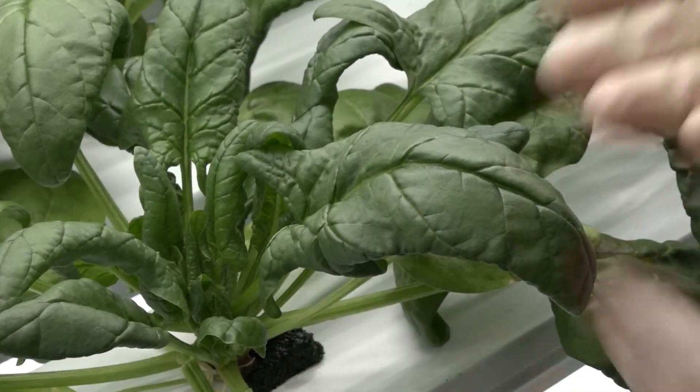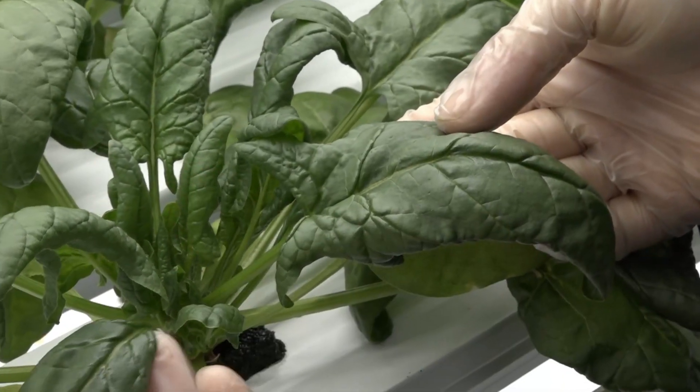Right now, it feels fairly significant. It's a fresh food. It's fresher than probably anything that Churchill has really ever experienced in the past. I literally pick it today, and you get it later today.